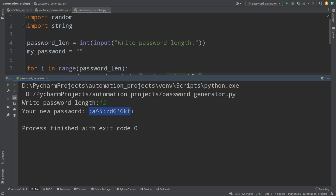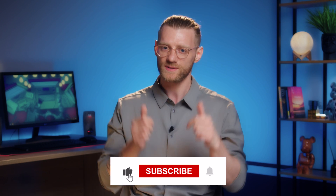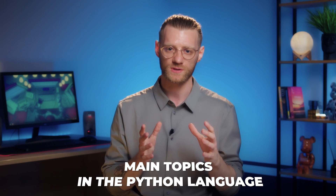Testing with 12 characters and string.printable gives a much more complex password. That's how it works — three cool Python projects you can now create on your own. Give a like, subscribe, and don't forget the bell. In the next video you'll learn five ways to make a cool income from coding without getting a traditional job. My name is Steven — your guide to the world of Python programming. See you next time!